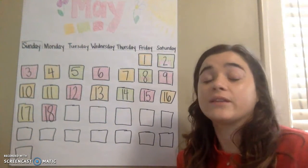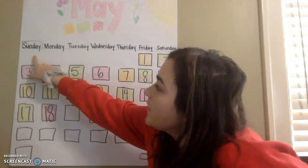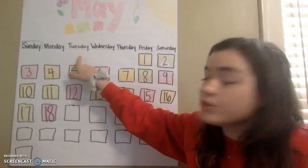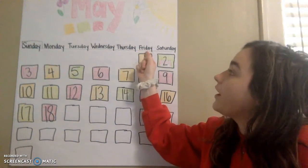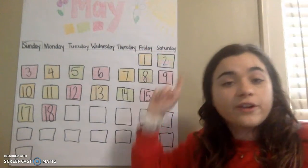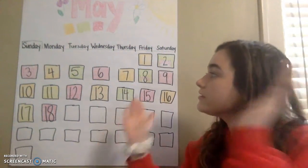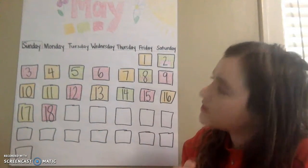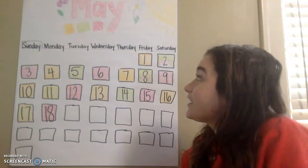Now let's look at our days of the week. There are seven days in the week. There's Sunday and there's Monday. There's Tuesday and there's Wednesday. There's Thursday and there's Friday. And then there's Saturday. Seven days, seven days, seven days in the week. Very good, you guys.